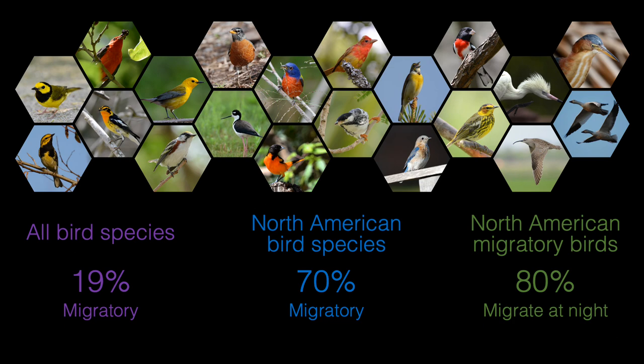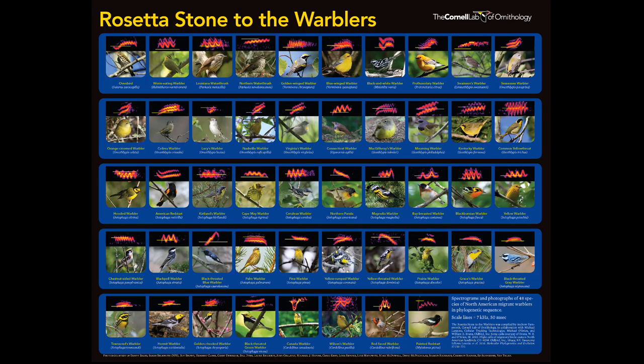This diversity of species that you see here on this slide are all nocturnal migrants, and it so happens that they all have unique vocalizations that they use when they're migrating at night. What you see here is what we call the Rosetta Stone of the Warblers — images of the warblers in their spring breeding plumage, as well as a spectrogram, the frequency over time visualization of their flight calls, these short vocalizations that they give during nocturnal migration.